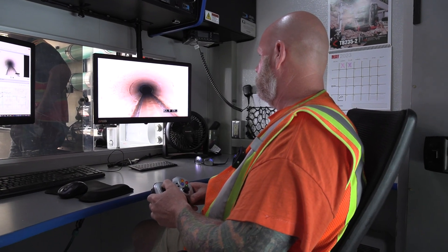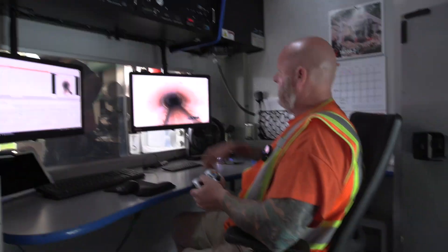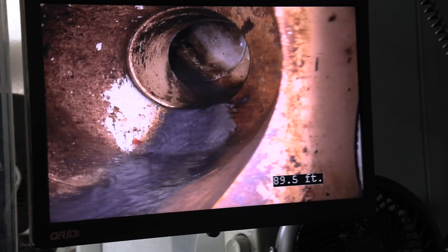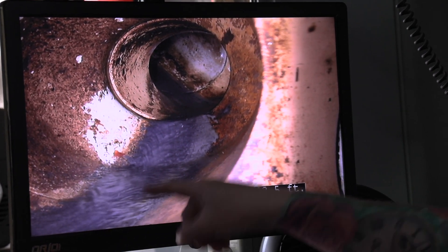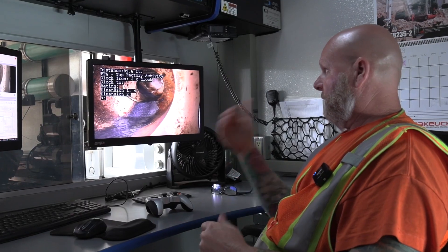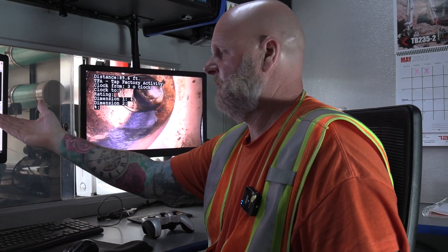Carey uses an Xbox controller to move the camera down the line. He notes where lines are connected to homes and any issues that need to be resolved. So this right here is someone's house — this is leading back to someone's house. So when they flush the toilet, when they do their sink, you've got water running from their house already, so we know that this one's live. We go in and code this, so if this homeowner ever calls in, they can say your tap is at 89 foot and it's at the three o'clock position.